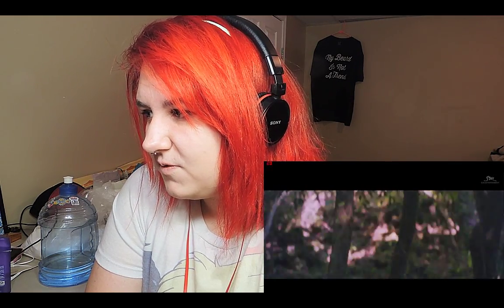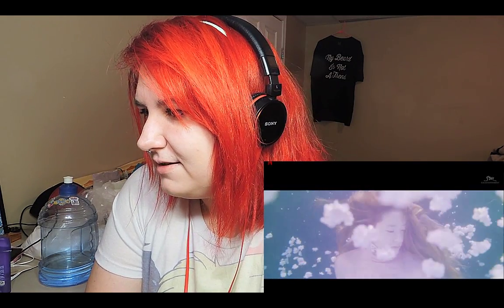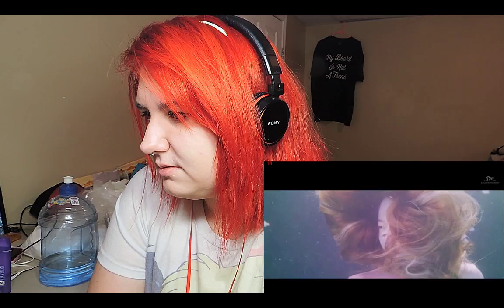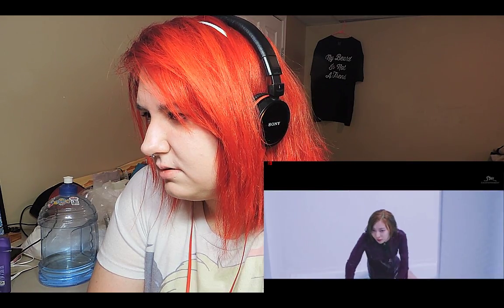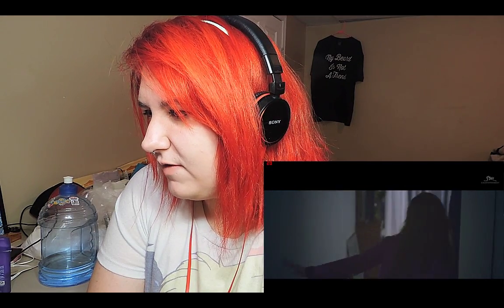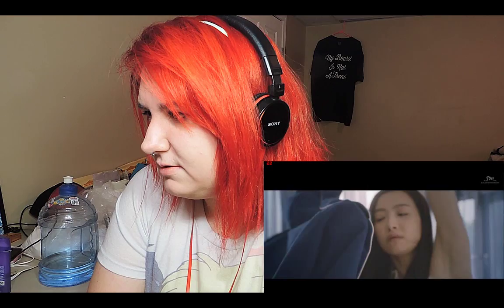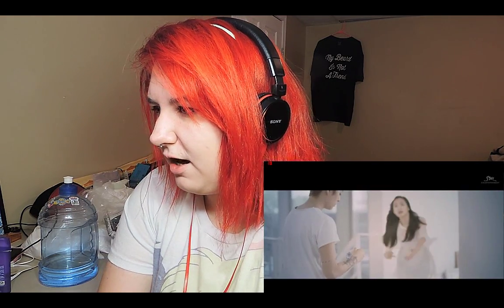That looks so cool. Suddenly water. That looks so cool. She did slip in the back — back to bed. And they're suddenly all in the same room.